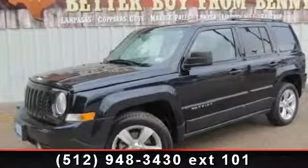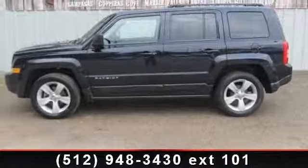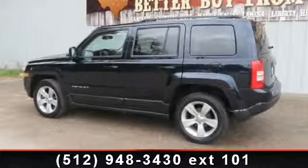Check out this 2011 Jeep Patriot. If you are looking for an automobile with great features, look no further. This vehicle comes with a reliable 4-cylinder engine, connected to a smooth shifting automatic transmission.